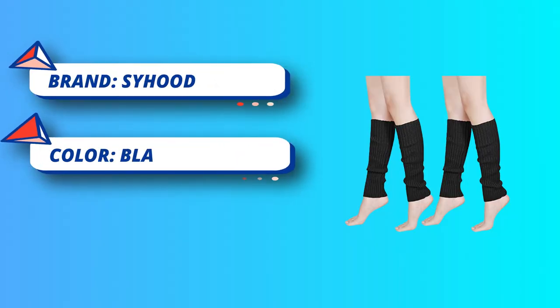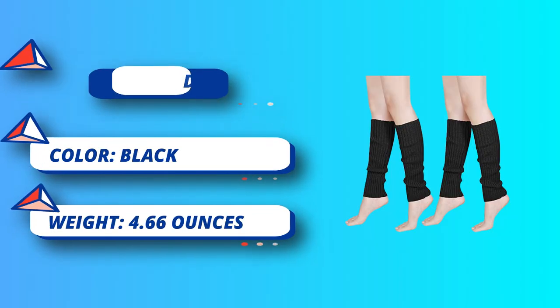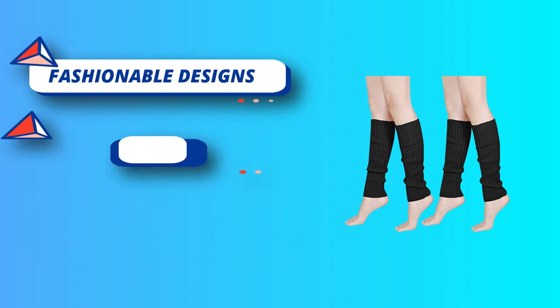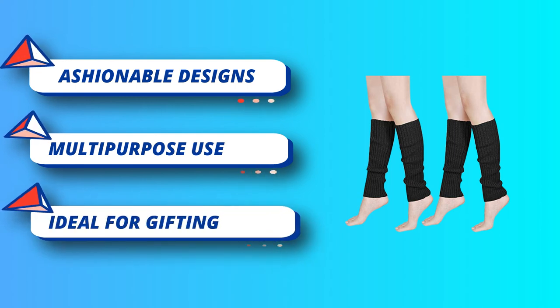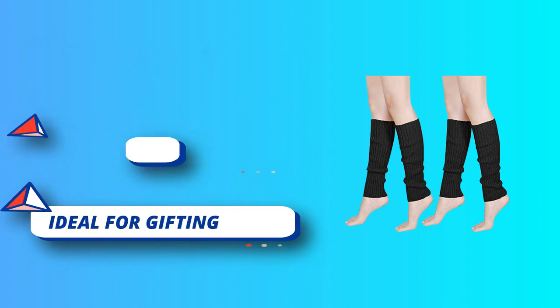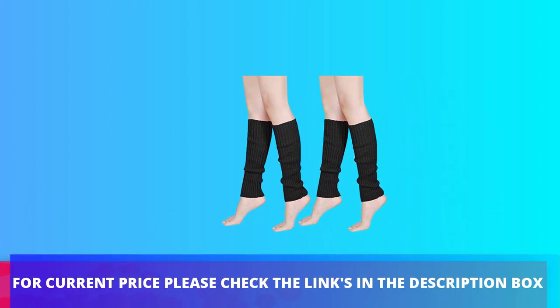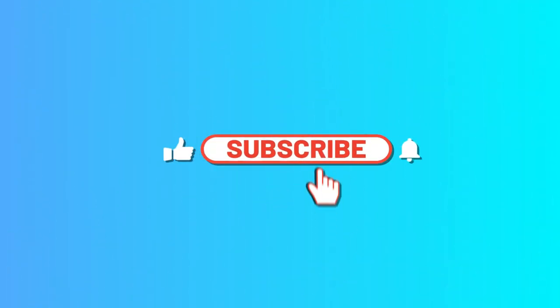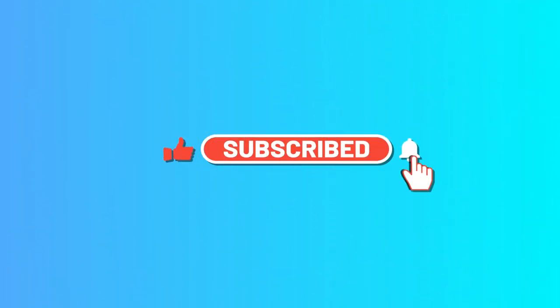These leg warmers run from the ankle to below the knee and are suitable for most sizes. Made of acrylic elastic fibers with a knit crocheted vertical-lines design, they are stretchy and delicate, giving you the right amount of warmth — an indispensable clothing accessory. For current price, please check the links in the description box. Please subscribe to our channel.